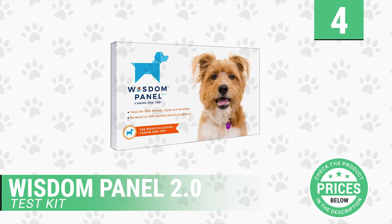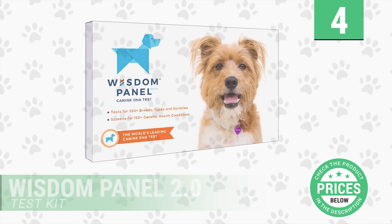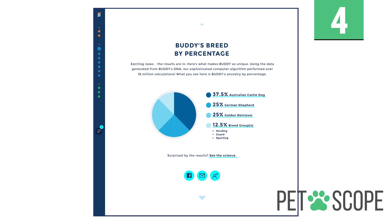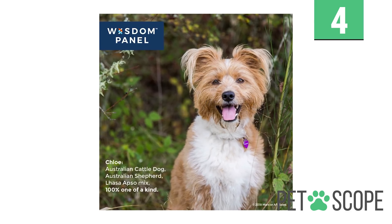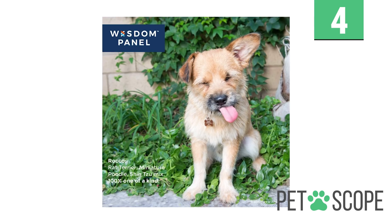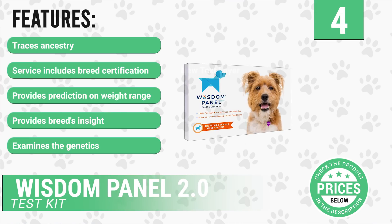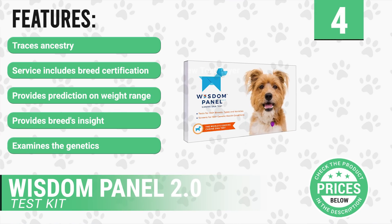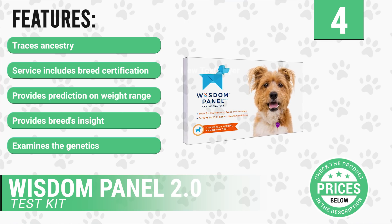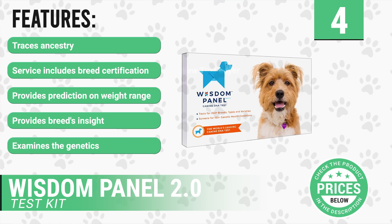Number 4: Wisdom Panel 2.0 Test Kit. With just a cheek swab, the Wisdom Panel 2.0 Test Kit provides DNA insights which will help understand a dog's behaviors, appearance, and health needs. After sending the sample of the dog's fluid, you'll get an email containing an ancestry report of your pet's background. It has the following features: traces ancestry back to great-grandparents, service includes breed certification, provides prediction on weight range, provides breeds insight, and examines the genetics from 321 markers.